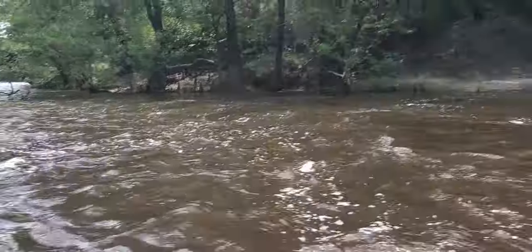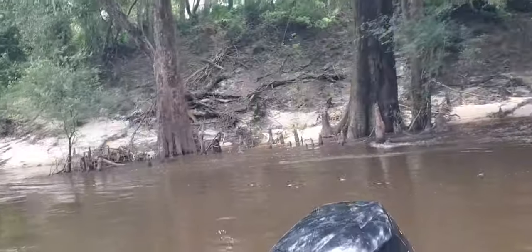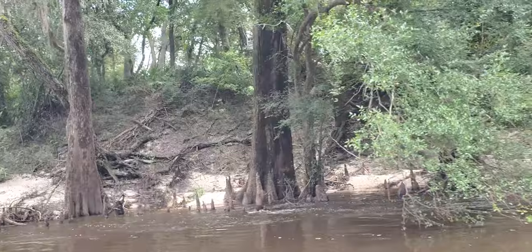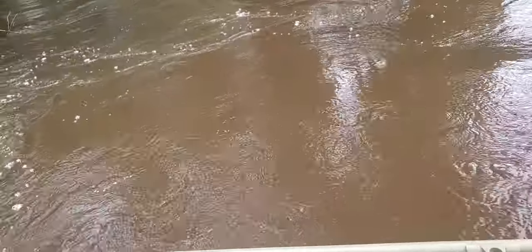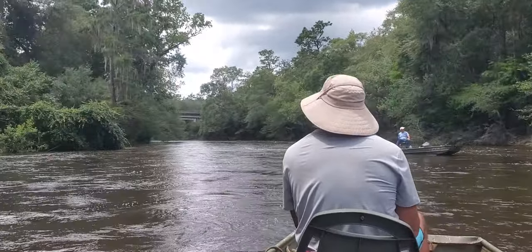We've got a little bit of rapids. Wasn't much of a problem. The pipeline sign — still ugly. Just wondering what the hell we're doing.